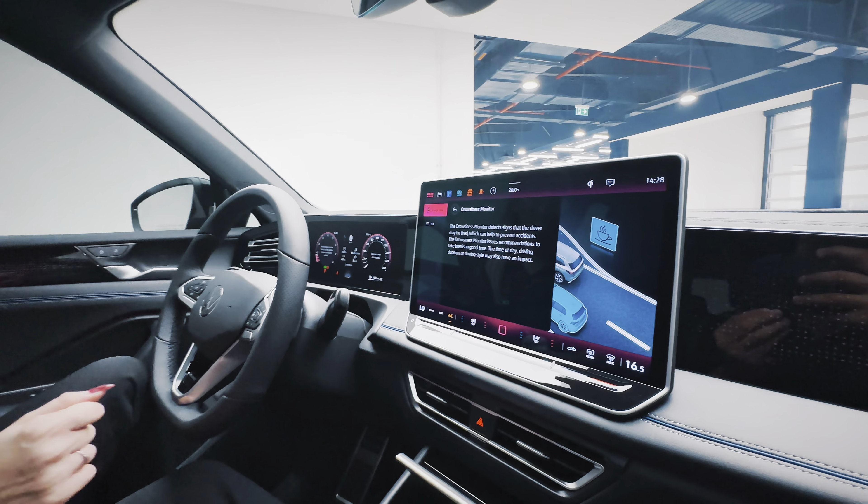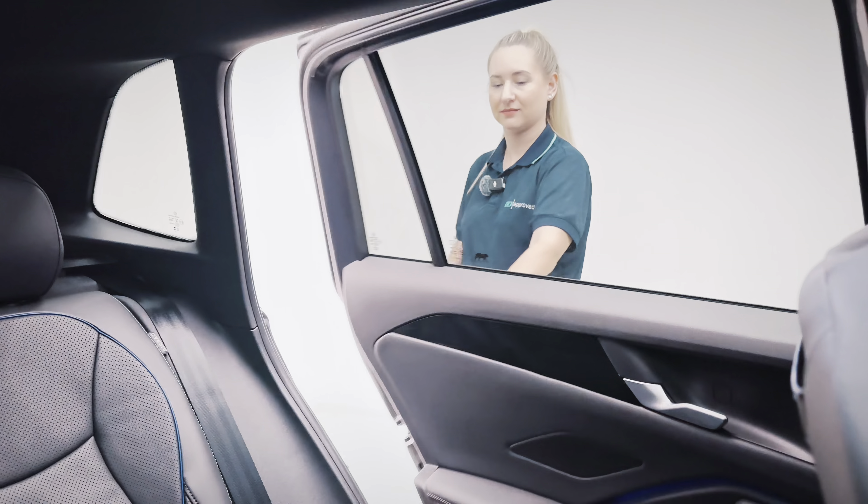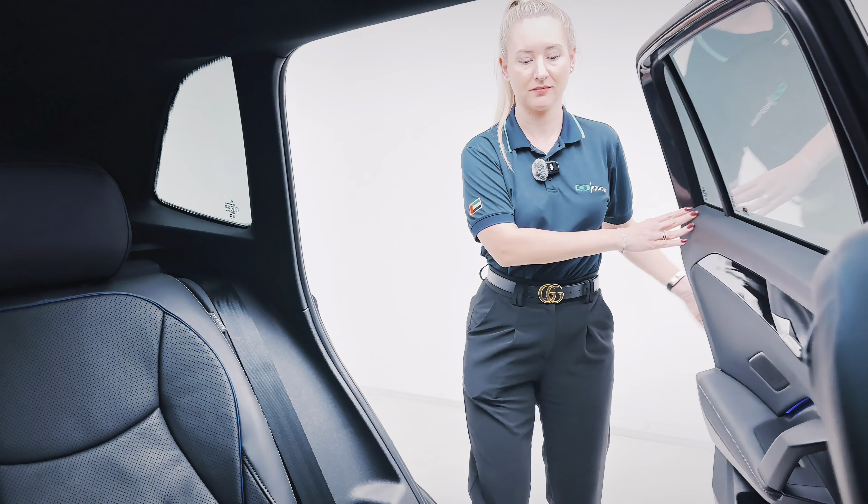There's an assistant system menu which includes side assist, a lane change system, and a drowsiness monitor with adjustable sensitivity. The drowsiness monitor detects signs that the driver may be tired, which can help prevent accidents.